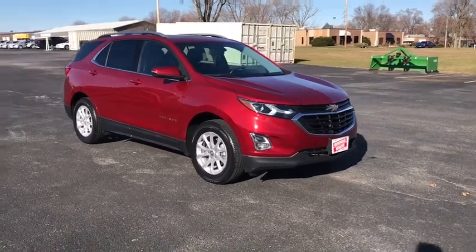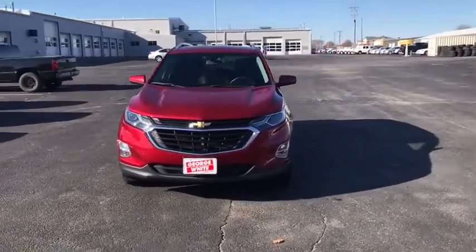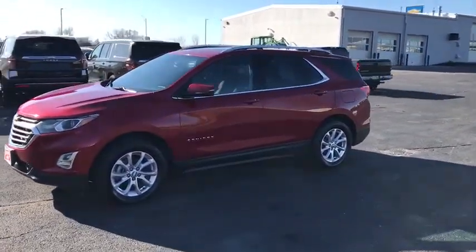Stop by and take a look at the 2018 Chevrolet Equinox. Fuel efficiency, safety, and value equals the Chevy Equinox. This vehicle has less than 40,000 miles. Here are some of this vehicle's great options.